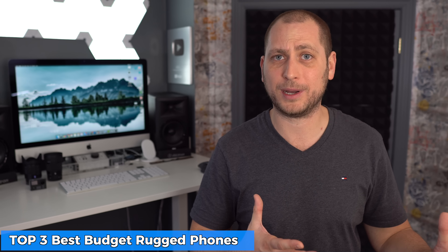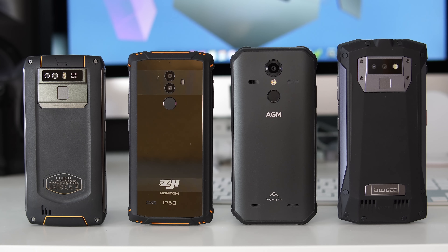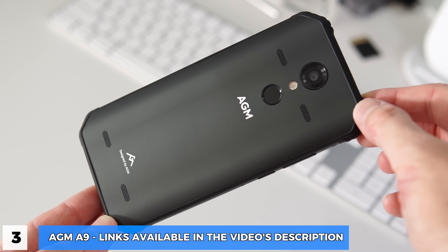Welcome back. For the past few months I got to try quite a few rugged phones. I know rugged phones aren't exactly for everyone because they are bigger and don't look as nice, but there are still a lot of people that prefer rugged phones because of their jobs or more active lifestyle. Nobody wants to spend over a thousand dollars on a rugged phone, and you shouldn't, because there are so many cheaper alternatives that are actually pretty good. Today I'm going to show you the top three best affordable rugged phones from the ones I personally tried.